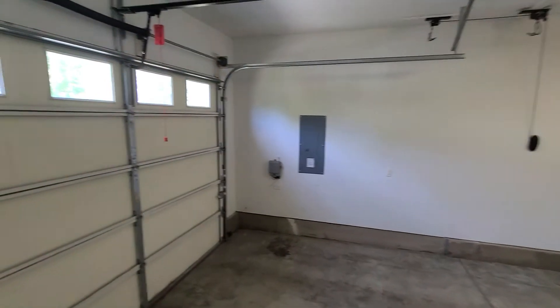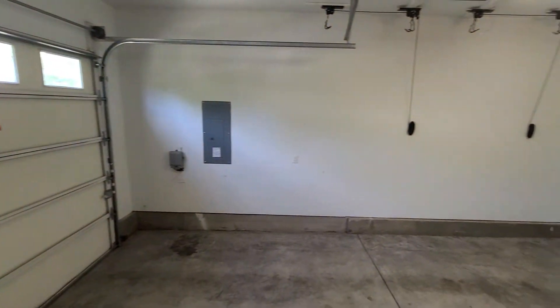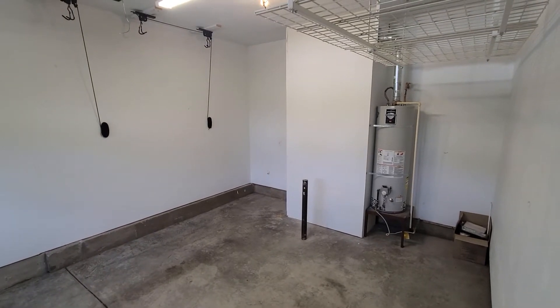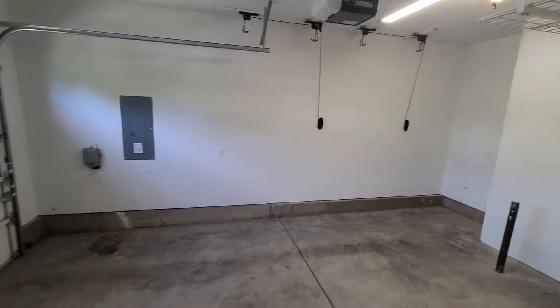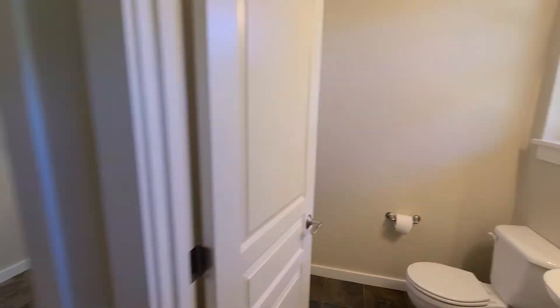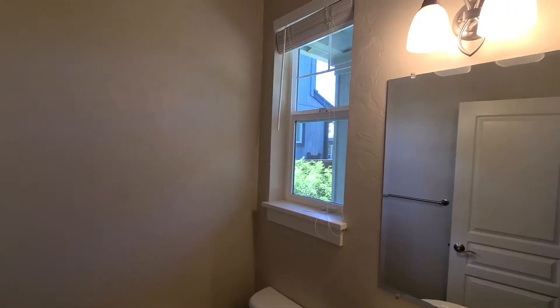Here's a quick view of the garage. And here's the half bath — it's the only bathroom that's downstairs.